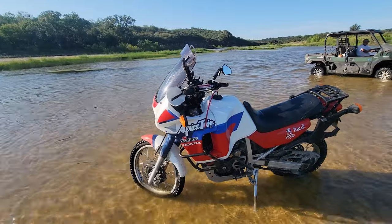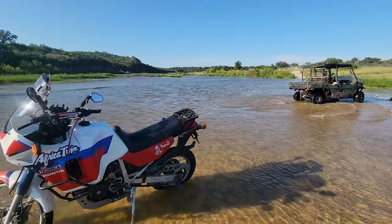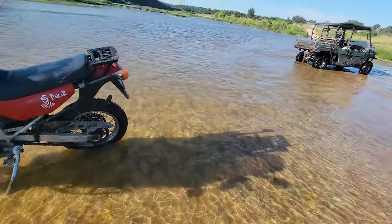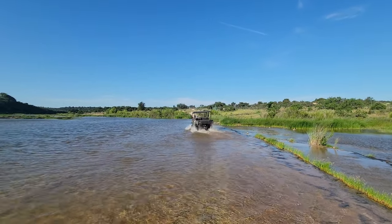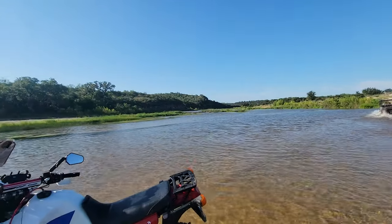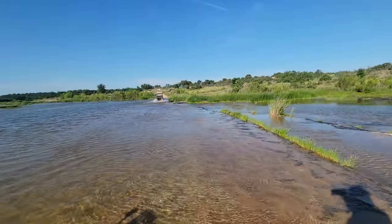I'm just going to walk the bike out because I don't want anyone else to bail me out. He was just asking me if he needed to get my helmet. Let me just walk the bike out and figure out how to start.